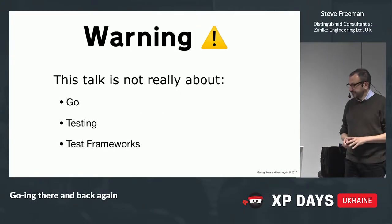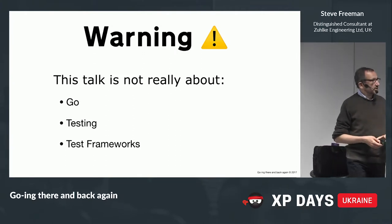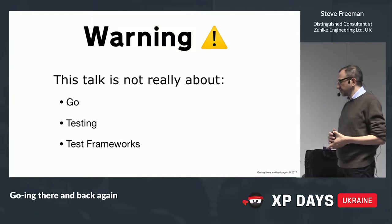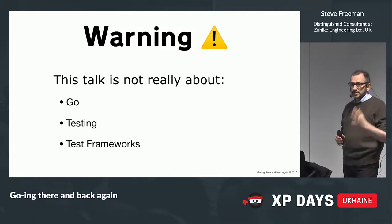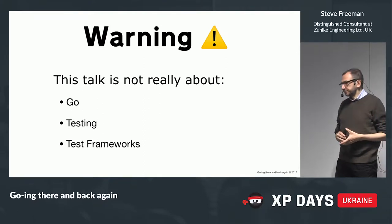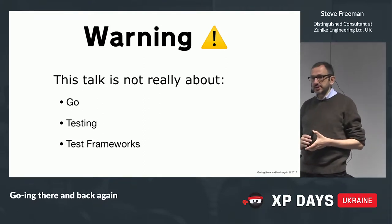The whole team on the project was involved in this work, but most of it was Winner Bridgewater and me. Winner is busy looking after a new baby, so she's got more important things to do. This talk is only incidentally about Go and testing and test frameworks. The lessons are really about an approach to writing code, and a little bit about team dynamics.